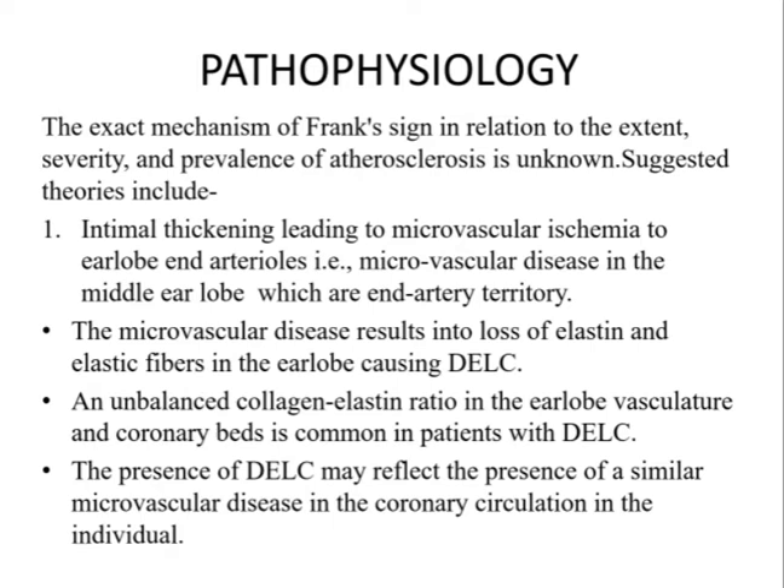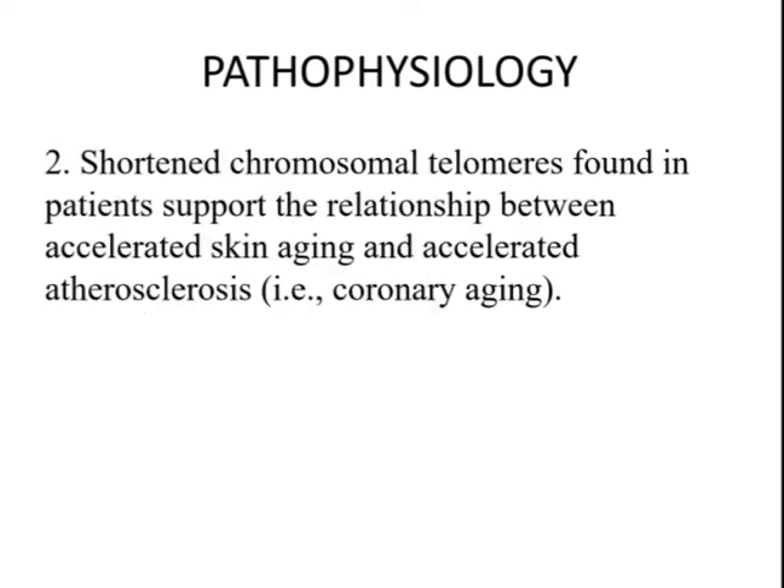Furthermore, an unbalanced collagen-elastin ratio in the earlobe vasculature and similarly in the coronary beds is common in patients with DELC. Thus, the presence of DELC may reflect the presence of a similar microvascular disease in the coronary circulation. Another theory suggests this could be an indicator of accelerated skin aging and its relation to accelerated atherosclerosis, that is coronary aging.